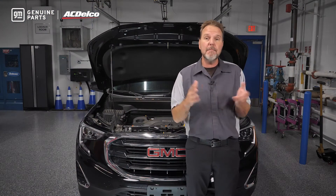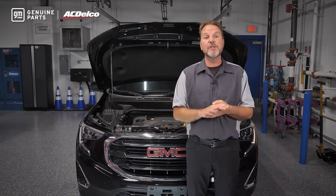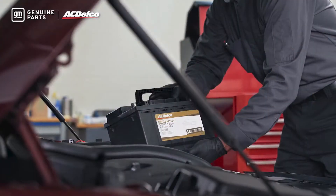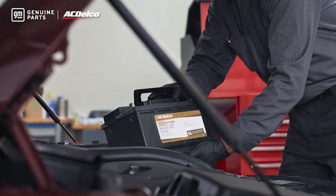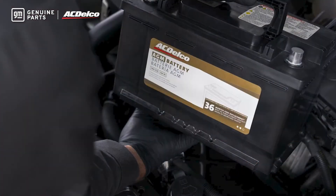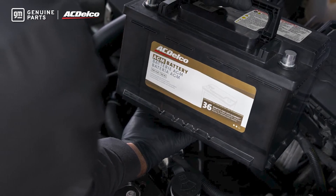The battery shape and group number will not tell you if a battery is an AGM battery. You have to look at the battery label or the catalog to find out if it is an AGM battery. Here on this AC Delco Gold AGM battery, you can see it is an AGM battery by the label.